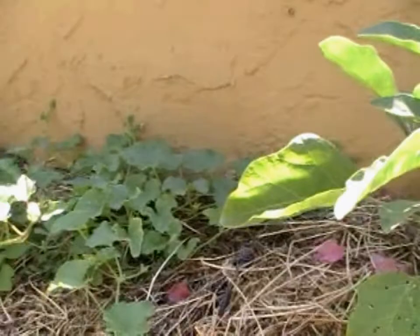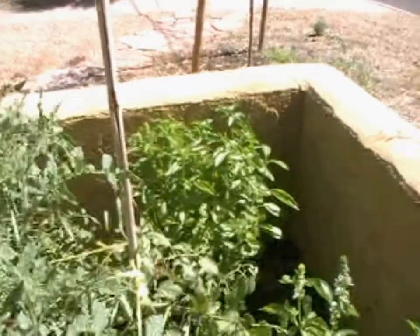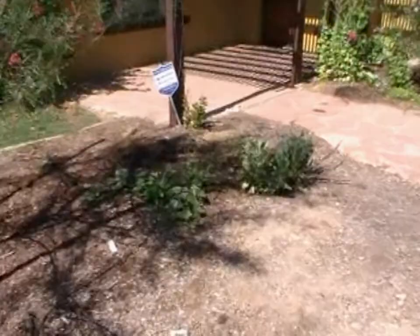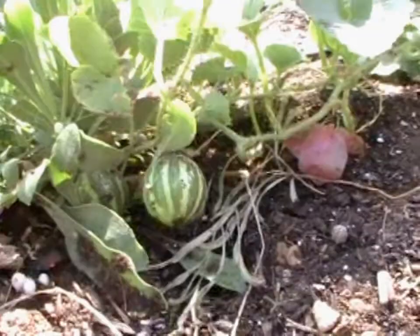I think this is a melon or cucumber. And more tomatoes and more basil. Here's a little baby watermelon plant, and it looks like it's got some little baby melons. It's starting to grow.